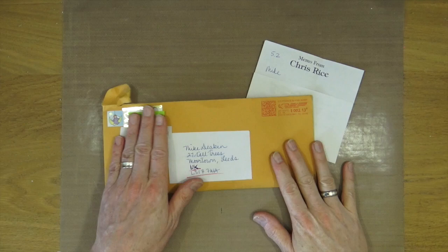Hi everyone, it's Mike here. I've got a couple of little Happy Mail shares for you today. The first one from a lady called Chris Rice, and we will jump straight onto the overhead camera and I'll show you what Chris has sent me.